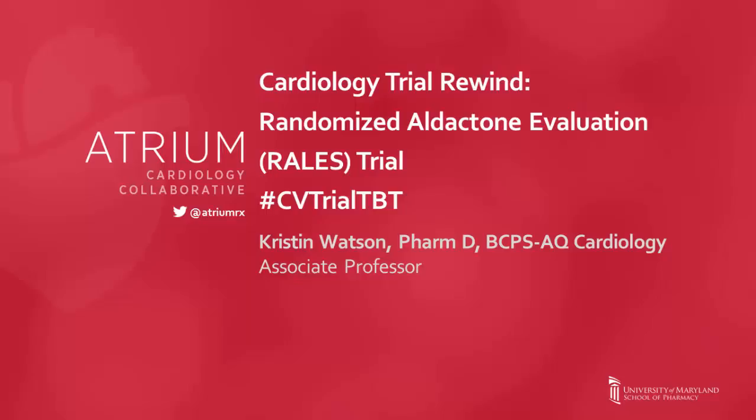Hello and welcome to our second cardiology trial rewind video. This video is going to focus on the Randomized Aldactone Evaluation Trial, or RALES. My name is Kristen Watson. I'm an associate professor at the University of Maryland School of Pharmacy and a member of the Atrium Cardiology Collaborative.